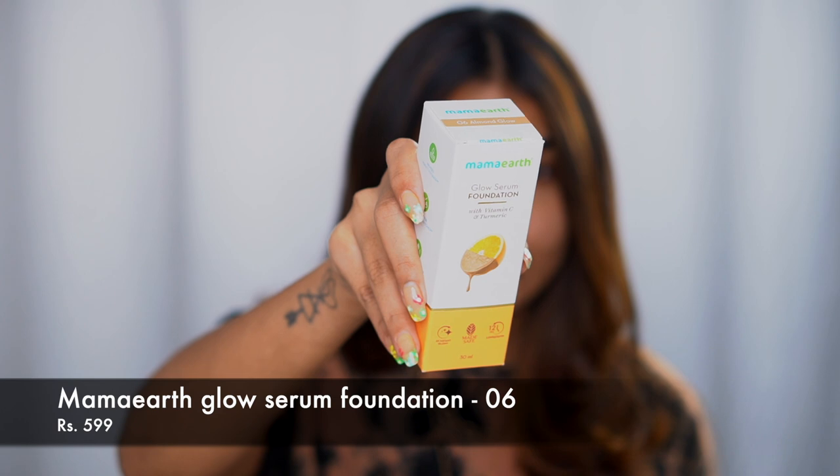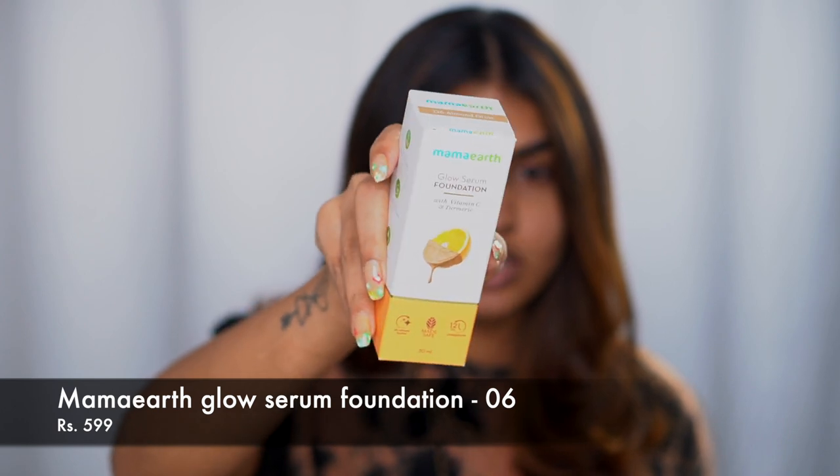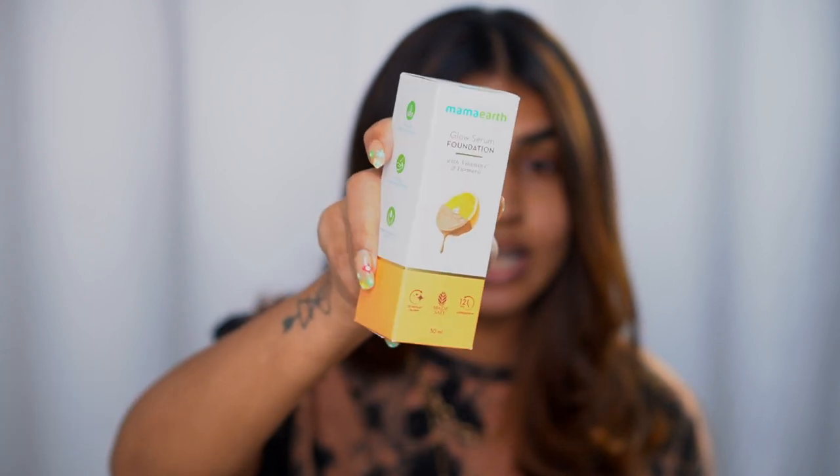Today we are trying out the Mamaearth Glow Serum Skin Foundation. Mamaearth finally even has a foundation — what product does it not have at this point? This is how the outer packaging looks, and it retails for ₹599.